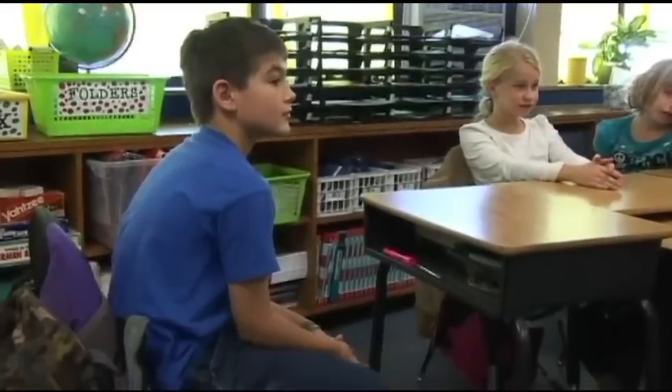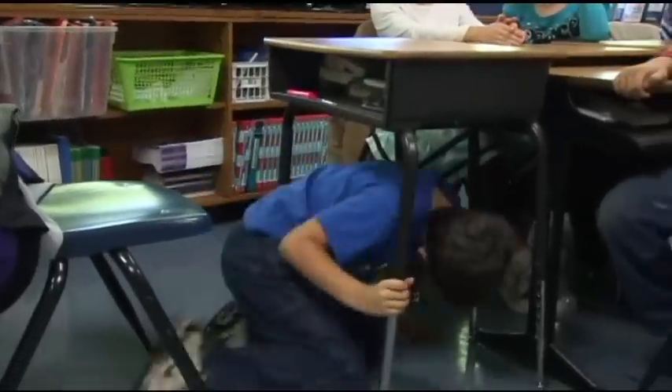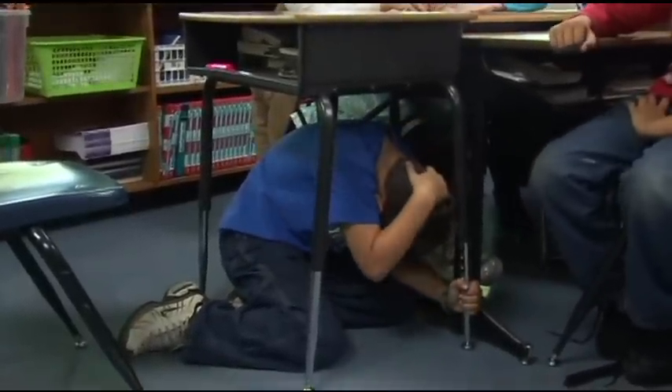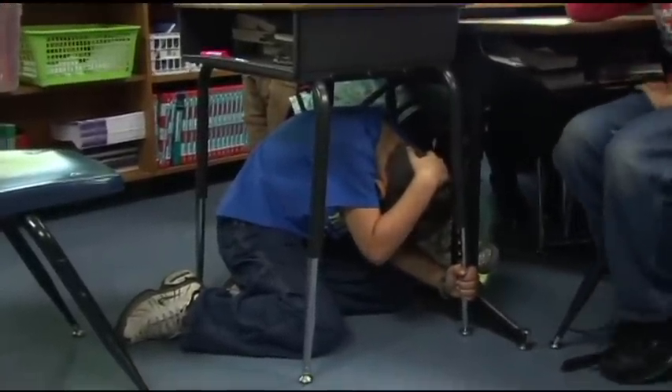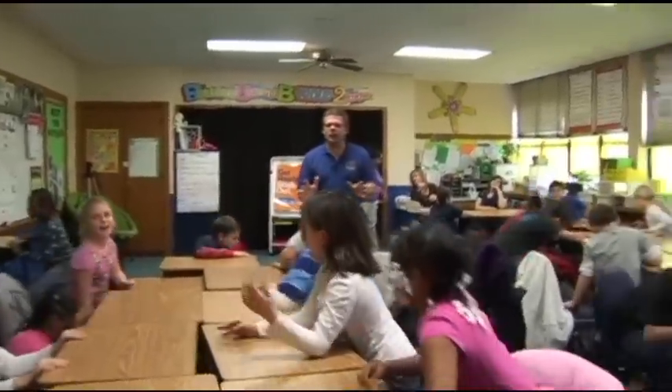And Elijah's going to drop. The students have learned more than just how to recite drop, cover, hold on — they understand why it makes sense. Because if something was to fall and you didn't have any protection, you could get hurt. I learned it's safe to be inside under something when an earthquake happens. I think the ground's shaking — I think we might be having an earthquake.